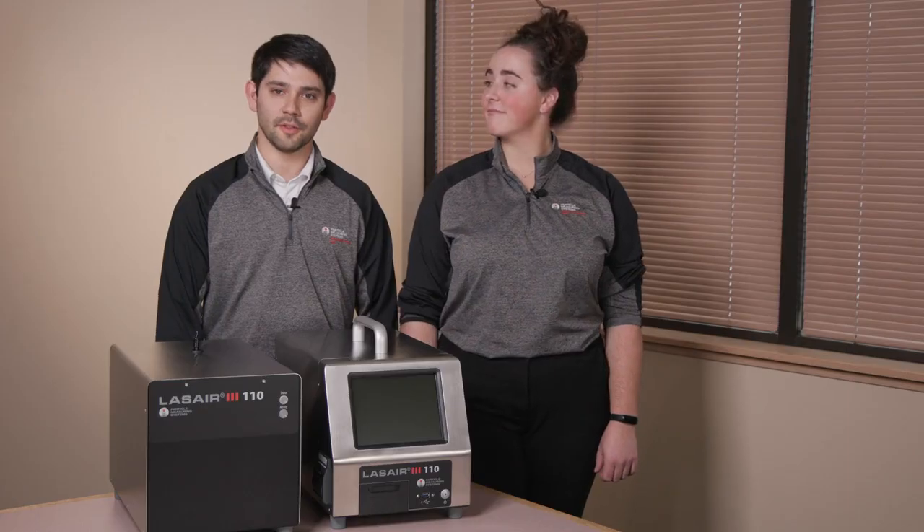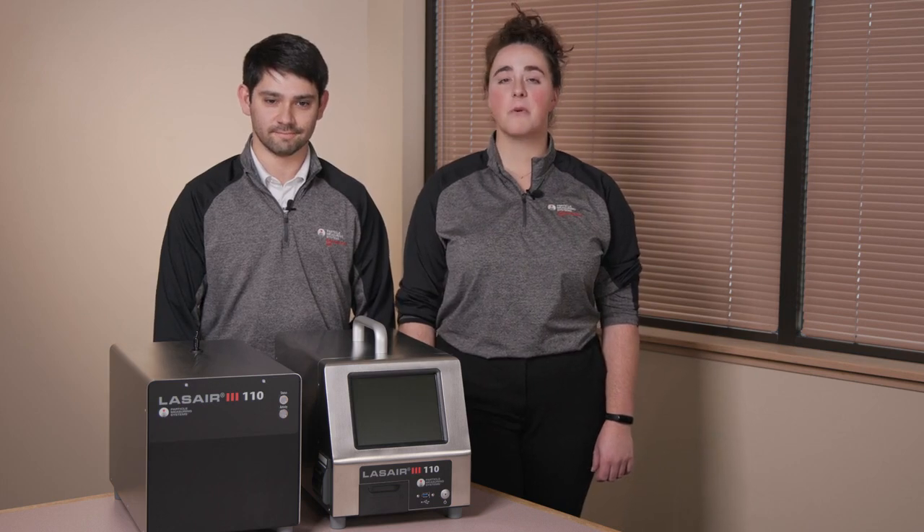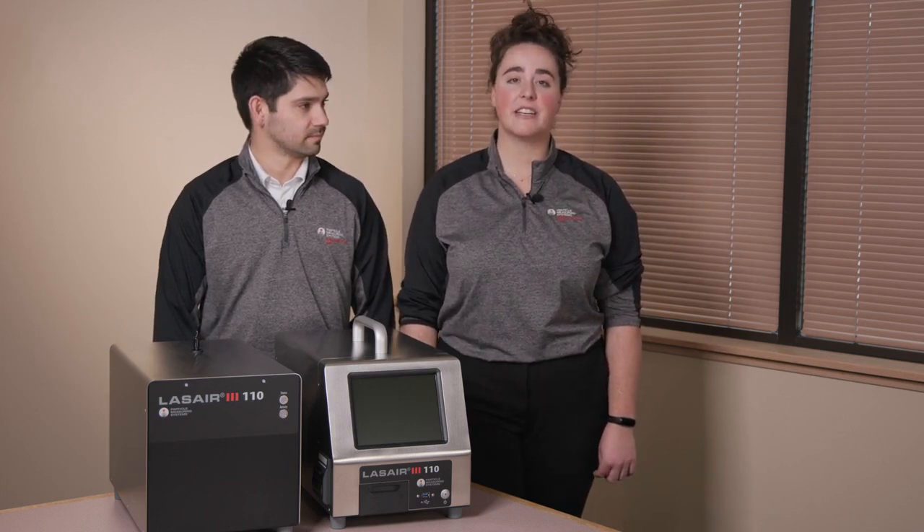We hope that you found this video informative and thank you for your attention. More information can be found online at our website and on our YouTube channel. Feel free to contact your local sales representative, application support, or technical support for any further information or needs. We're here to support all your cleanroom control and monitoring needs. Without measurement, there is no control.